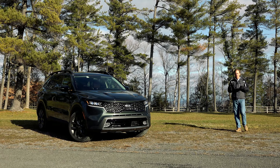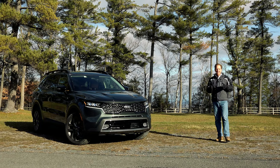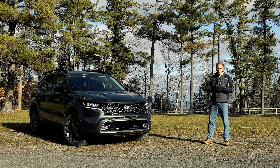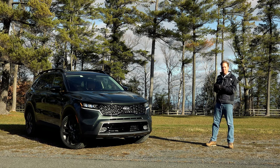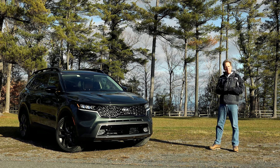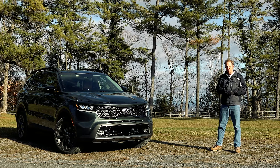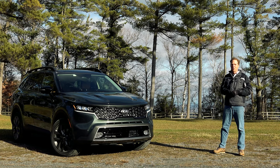Kia's smart approach to better differentiating their trim lines is the path to success. It started with the redesigned Soul, then the Seltos and now this all-new Sorento. It's part of their Kia for Everyone philosophy and for the Sorento that means 4 distinct powertrains, including an X-Line model that takes on the mantle of an off-road SUV.